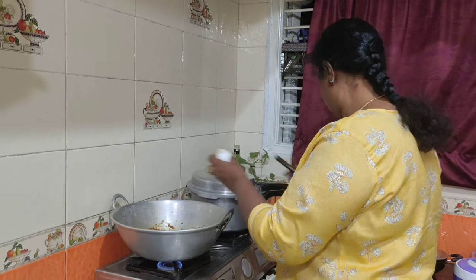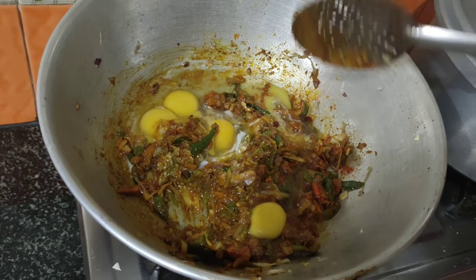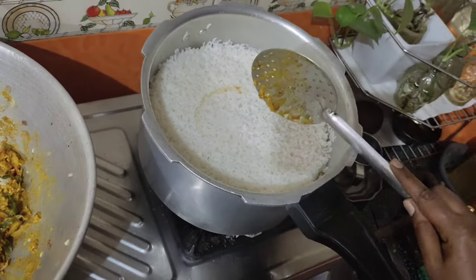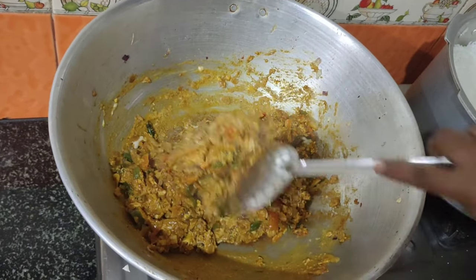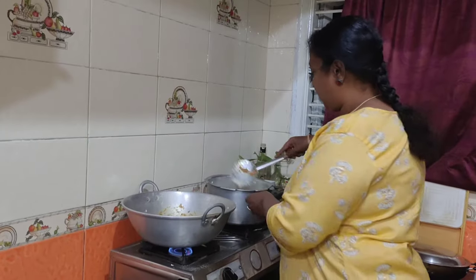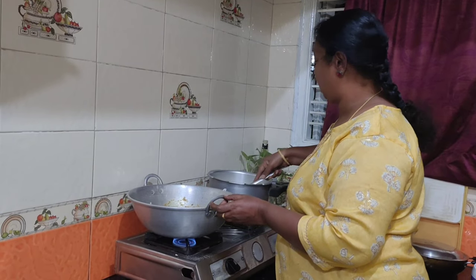I'll add the egg in the pan. Mix the egg into the rice. If you want to fry the eggs first, you can taste it.